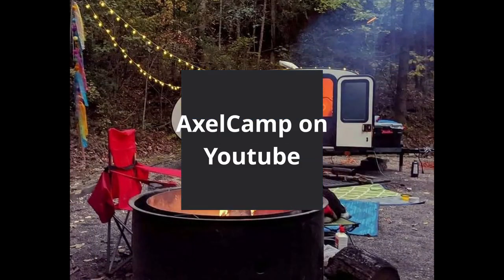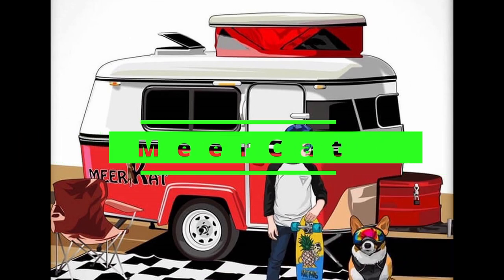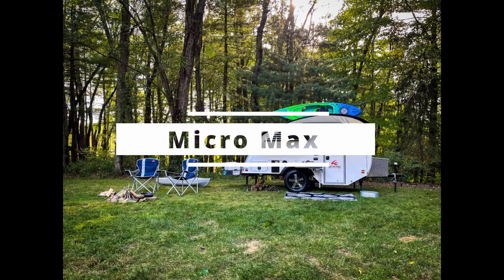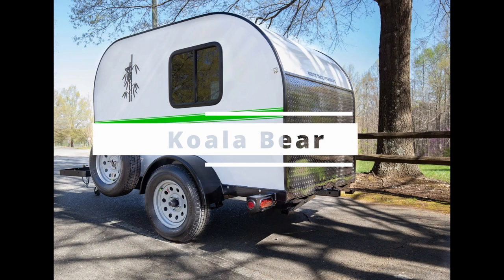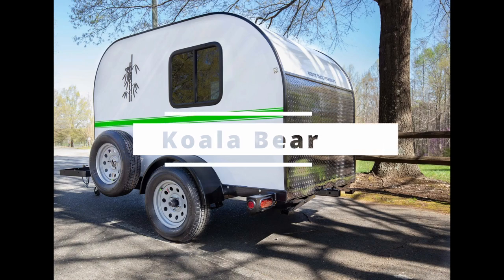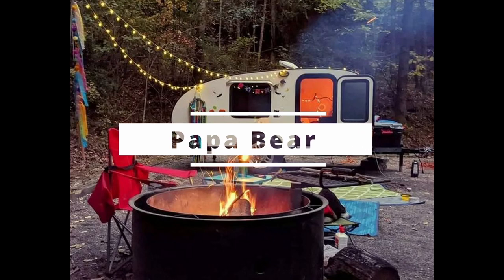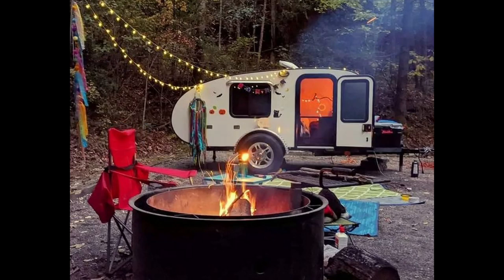Here are some similar campers. This is the Meerkat, which is a really clever design. This is the Micromax, which is a lot like a Scotty Cerro. This is another one by them called the Colabear. And this is another camper they make called the Papa Bear. Thank you.